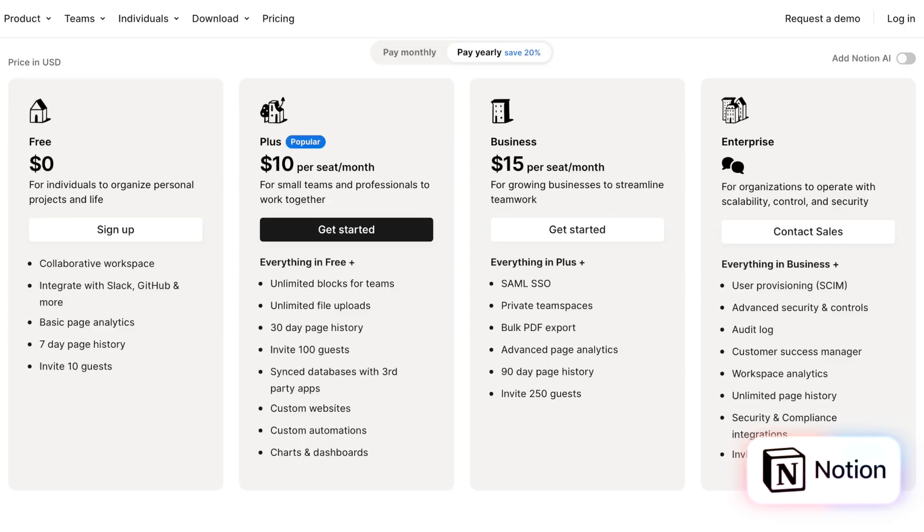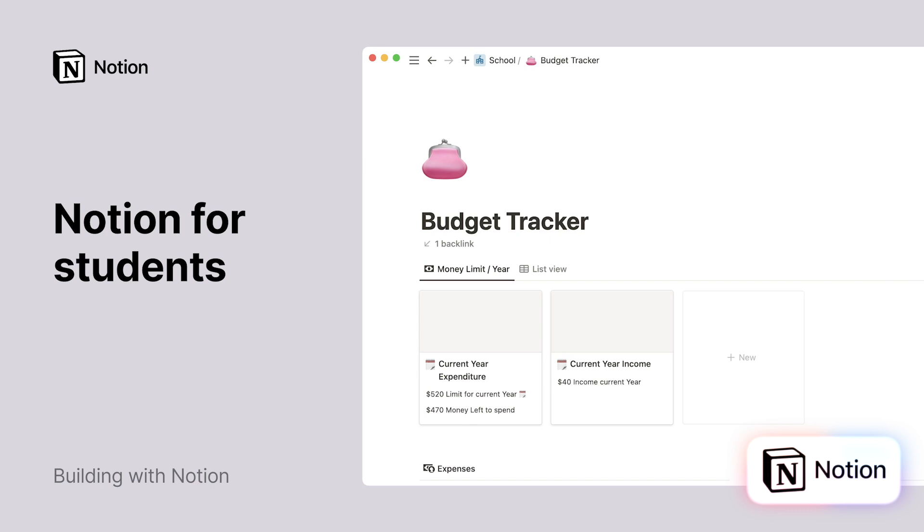Let's talk pricing. Notion has a free plan that offers some features but not all. A monthly subscription is $12 a month, or $10 a month if you pay yearly. Compared to competitors like Asana, Trello, and Monday.com, the pricing is pretty in line. For students, there's a discounted rate. For team use, it's $12 per user per month — so a 10-person team would be around $60 per month paid monthly, or $10 per user per month paid yearly. The free plan does have some collaboration restrictions.